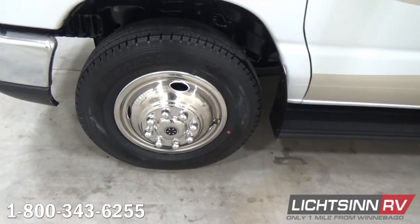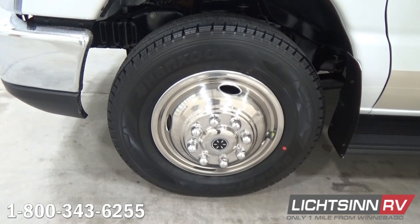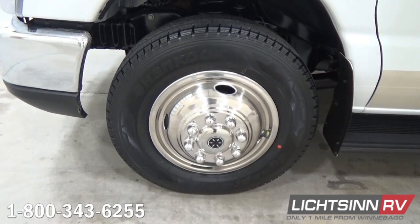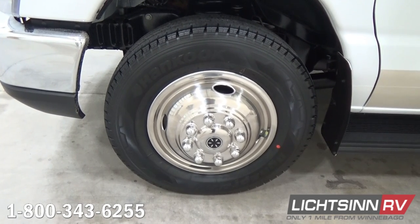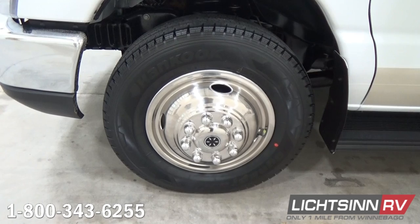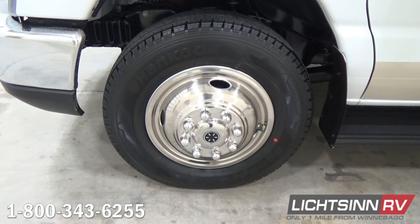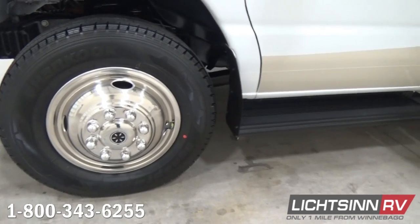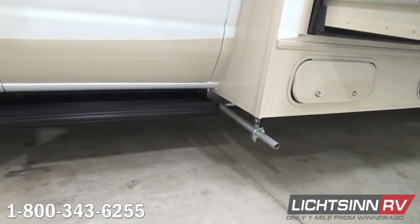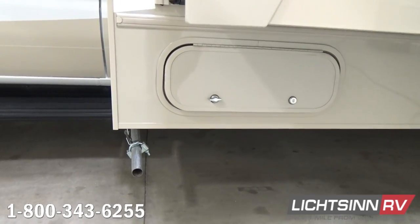That 4,000-watt generator is sized to power all of the 110-volt appliances simultaneously for the 31D. As part of the convenience package, you'll see the stainless steel wheel liners, and we also include valve stem extensions for those rear tires. The rear duals are included along with the rear auxiliary air spring upgrade, so you can adjust that for superior ride and handling but also to gravitationally move weight between the axle weight ratings.